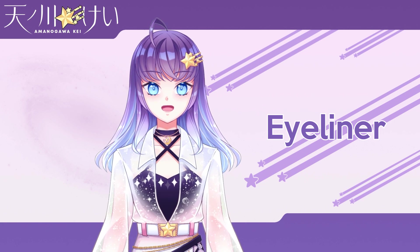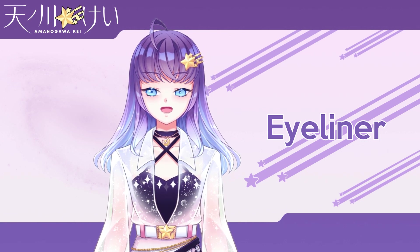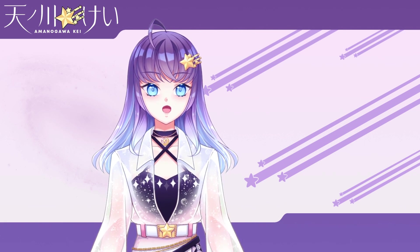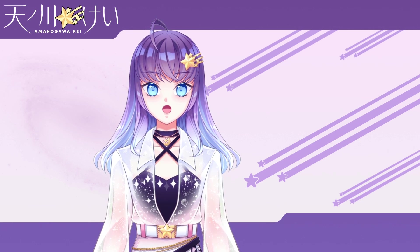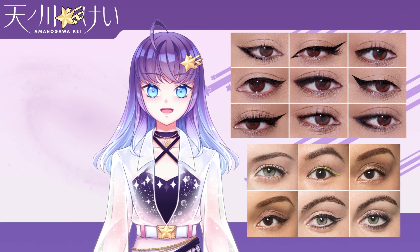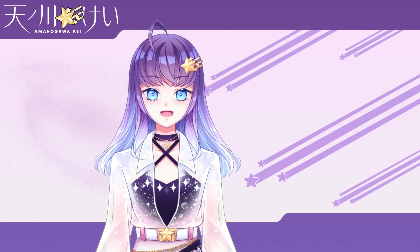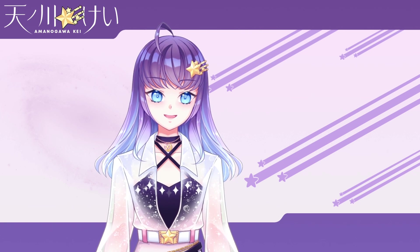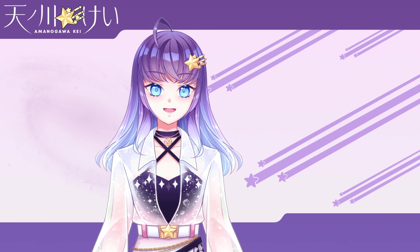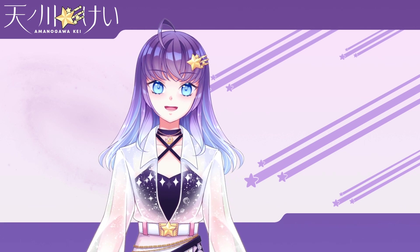Now we get into eye makeup, which is perhaps the most important for achieving a feminine look but also the most time-consuming part that requires practice. First is eyeliner, which is typically black or brown and is used to define your eyes, change the shape of your eye, and draw attention to your eye. There are countless different styles of doing your eyeliner and no shortage of different techniques — I'll link to a couple of eyeliner tutorials in the description. Eyeliner and eye makeup in general is where you can express the most creativity in your makeup, but it can be tricky applying makeup right next to your eye and it'll take a bit of practice.